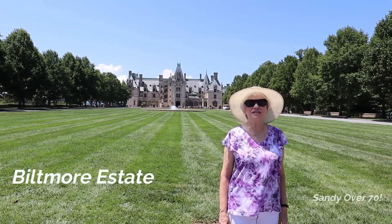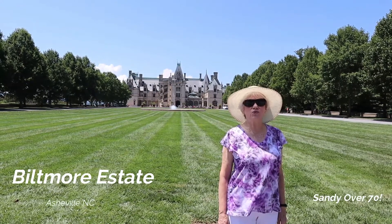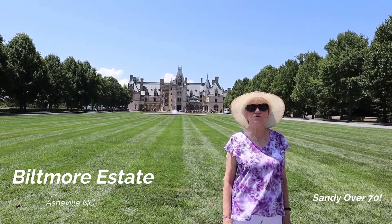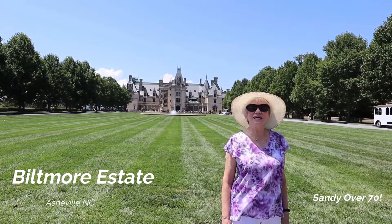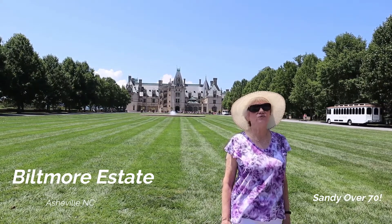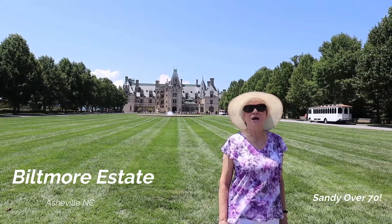Hi, today we're at the Biltmore Estate in Asheville, North Carolina. We have season passes here and we come here frequently, but I thought today I would take you inside this beautiful mansion and show you some of the rooms. Come along with me.